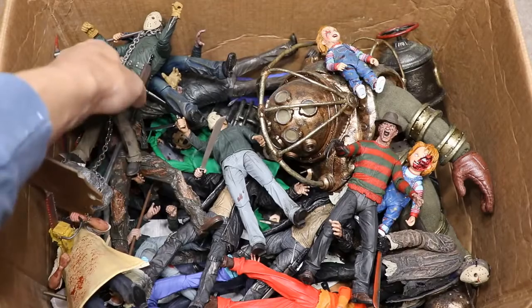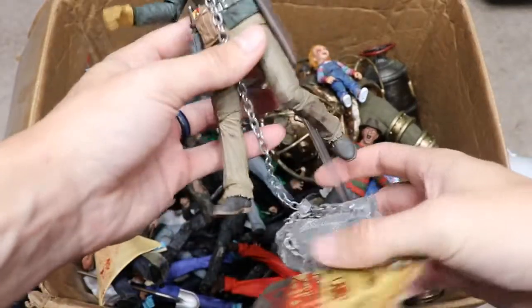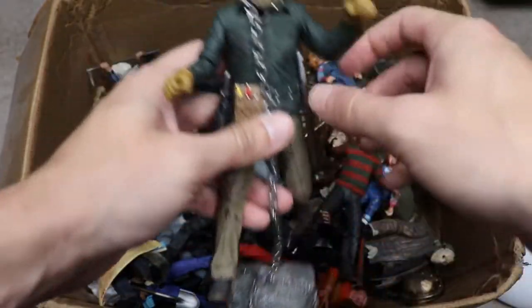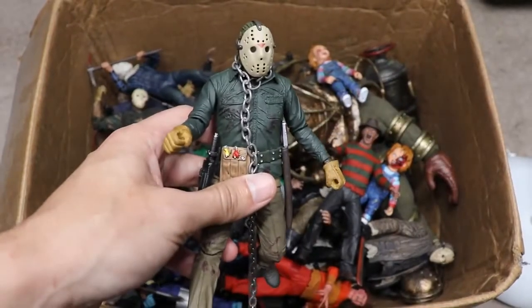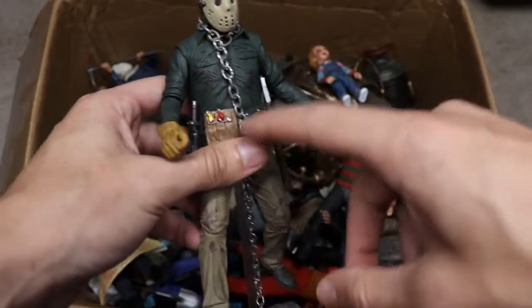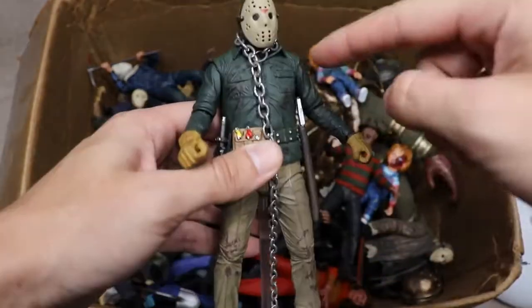Moving on, we have the NECA Part 6 Jason. He's got a cool accessory — a metal chain from Part 6's ending, where they wrap the chain around his neck with a rock and sink him to the bottom of the lake. I really enjoy this design of Jason. I always loved the yellow gloves — they break up the contrast nicely with the belt and utility weapons. One of the better-looking versions.